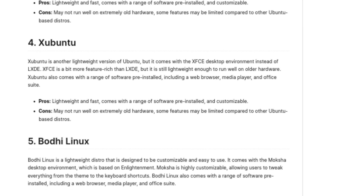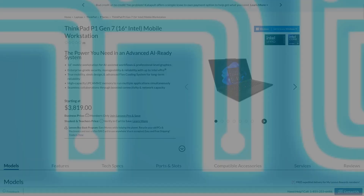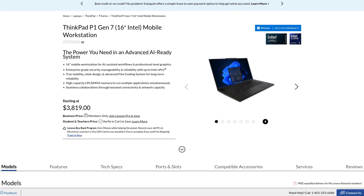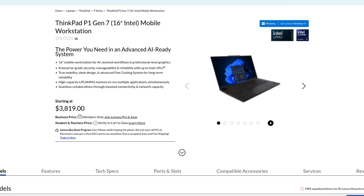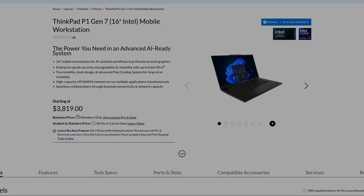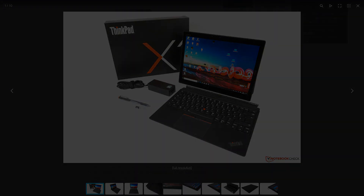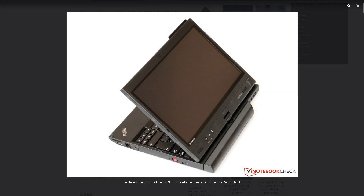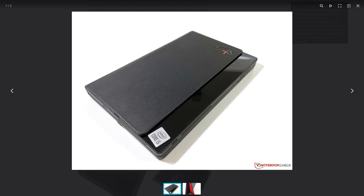Now we know how older ThinkPads could sometimes be limiting. Newer machines, on the other hand, could be more practical in the same areas. Manufacturers have been experimenting with newer form factors we never saw before — for example, the X1 Tablet with a removable keyboard, unlike the X230T. And I cannot imagine how anything like the X1 Fold could have ever existed before foldable screens were even a thing.